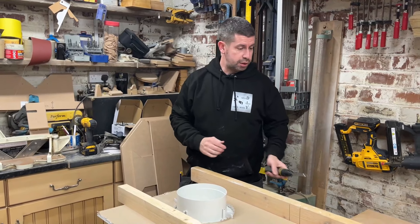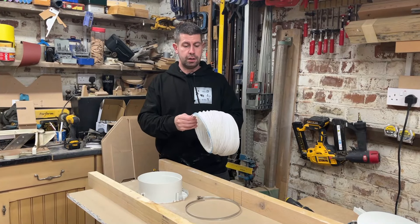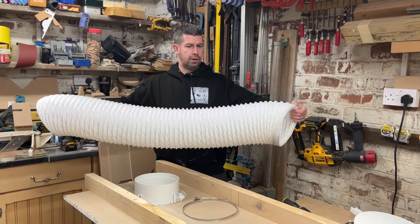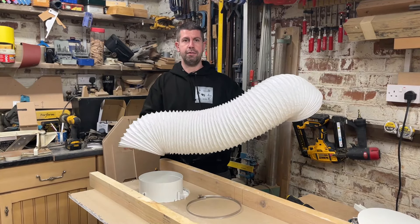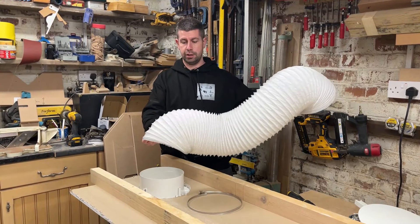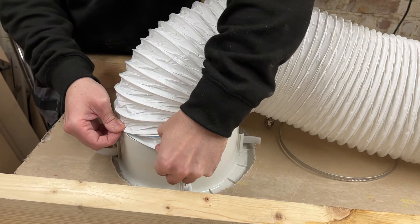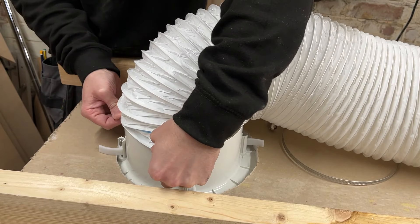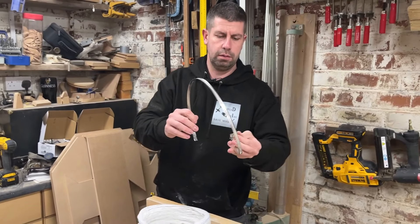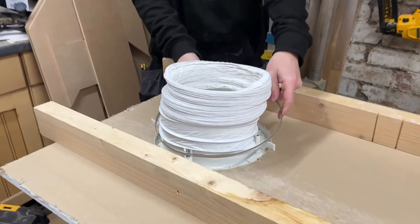That was very simple to do — simple to cut the hole, simple to fit. Onto the unit goes this flexible ducting. It's recommended that you have at least one meter length of this from the diffuser to the actual unit. It should slip over there and then the jubilee clip goes around that to hold it on.